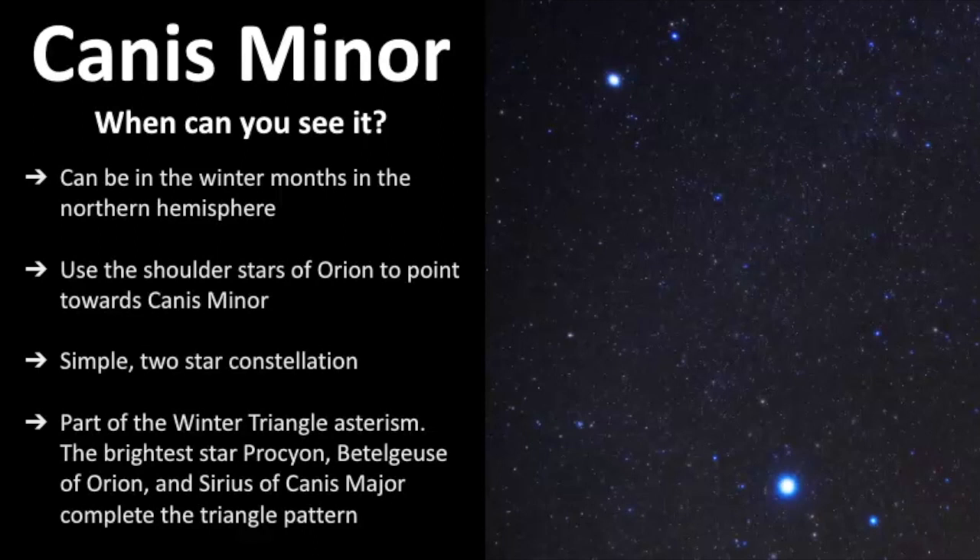Asterisms aren't true constellations but are really patterns within constellations or connections between bright stars, and we use these asterisms to help us point out other star patterns in the sky. The bright star in Canis Minor is known as Procyon — I've heard it pronounced both ways. Procyon, Sirius, and Betelgeuse are the three points of the Winter Triangle, and it's really easy to point out these three stars especially if you live in an area with lots of light pollution because these stars are really bright.